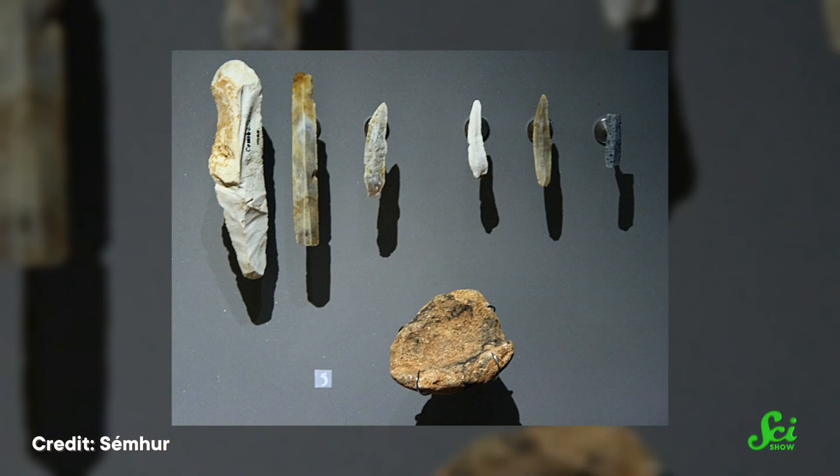A lot of what we know about ancient human civilizations comes from the things they leave behind — things like pottery, tools, and bones.